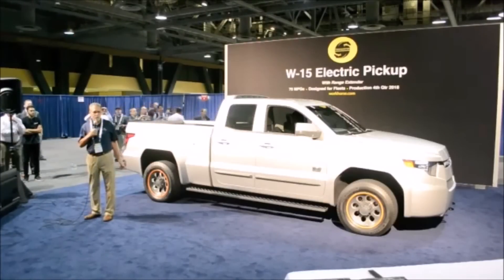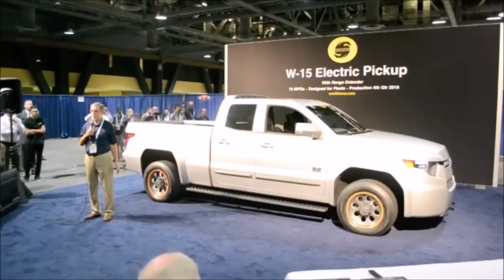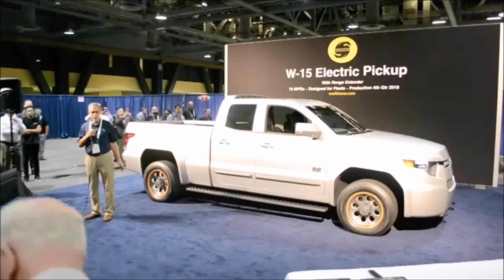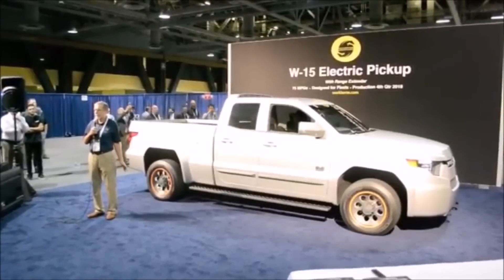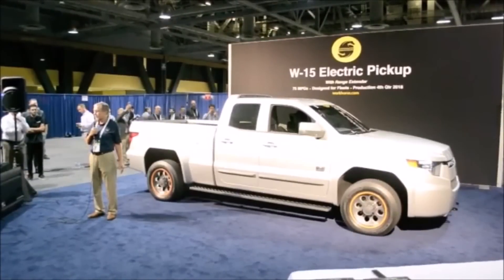They still have a lot of work to do to have that truck ready to put into the marketplace, but the burden's on the Workhorse folks, and I think they're very much behind doing what they have to do to make this a viable product.